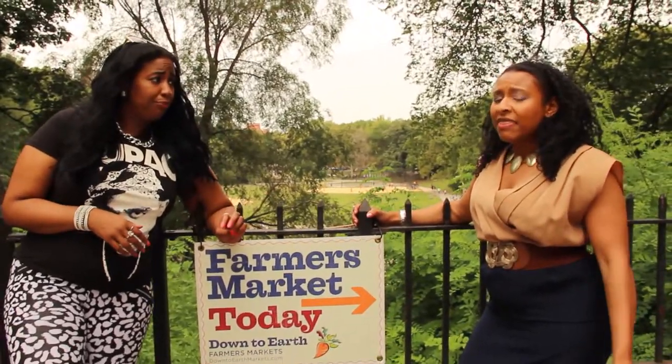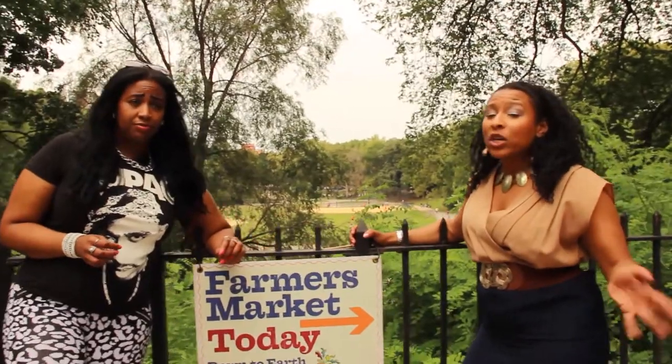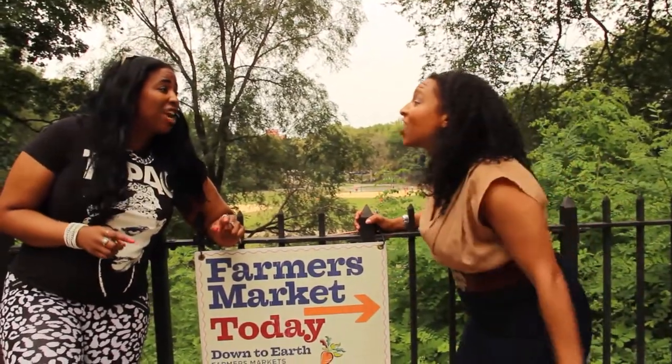Danielle, I have a feeling that we're gonna find a lot of surprises in this market, so I feel like we shouldn't wait. Let's get greedy!